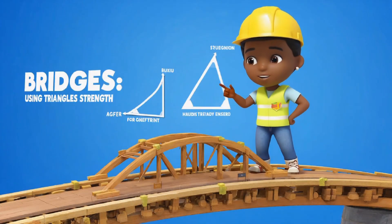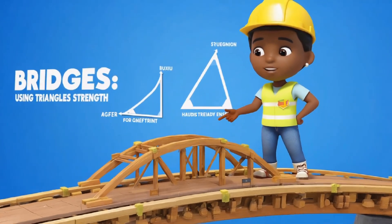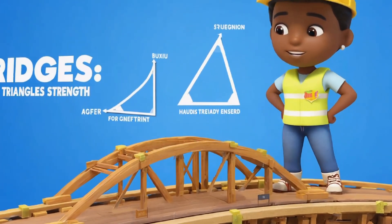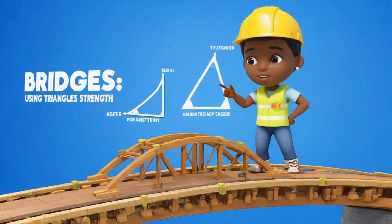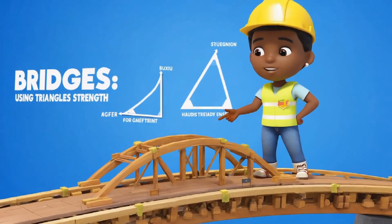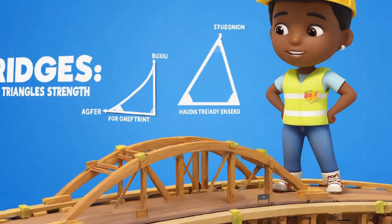Now, let's learn about bridges. Have you ever crossed a bridge? Look at the triangles holding it up. Triangles are the strongest shapes, and that's why builders use them to build bridges. These triangles help hold up the weight of cars, trucks, and people walking across. When you see a bridge, remember — triangles help it stay strong and safe.